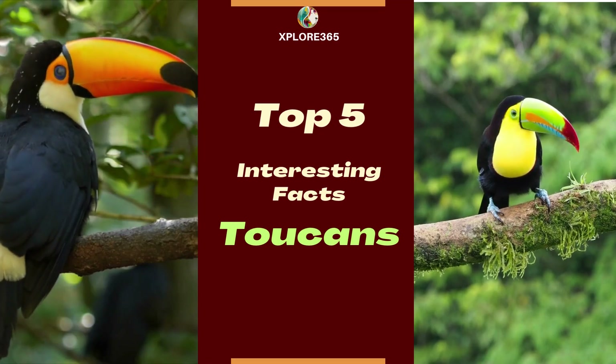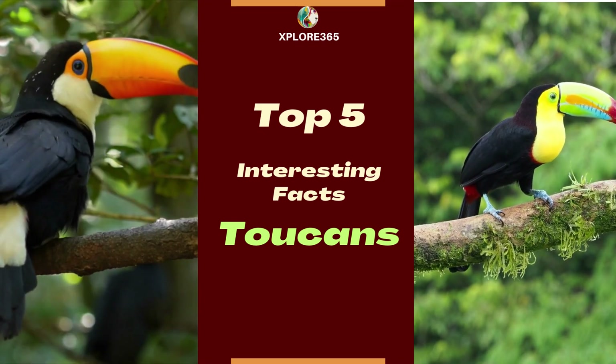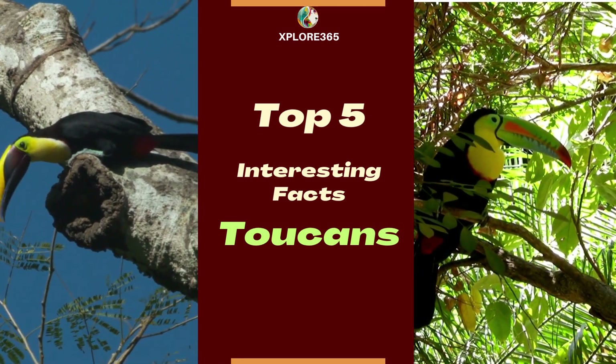Welcome to our video on the vibrant world of toucans. Today, we're uncovering some fantastic and unexpected details about these jungle stars. So, let's jump straight into the top 5 facts.